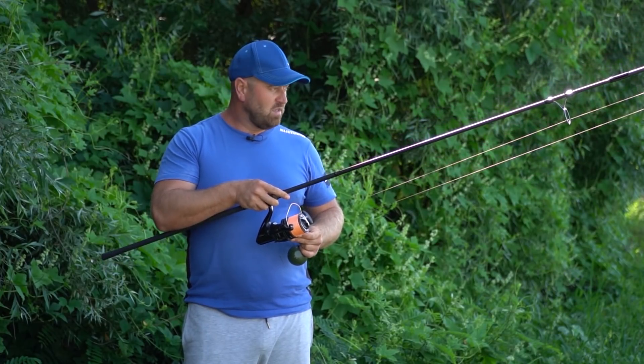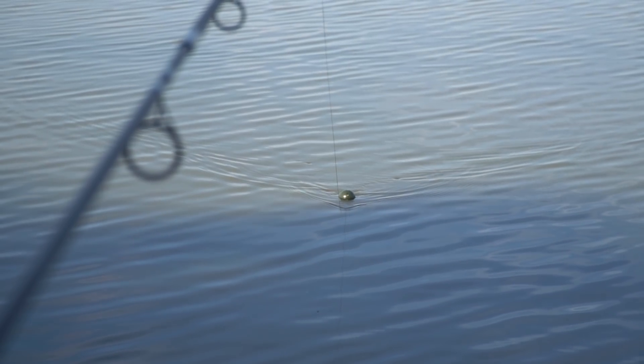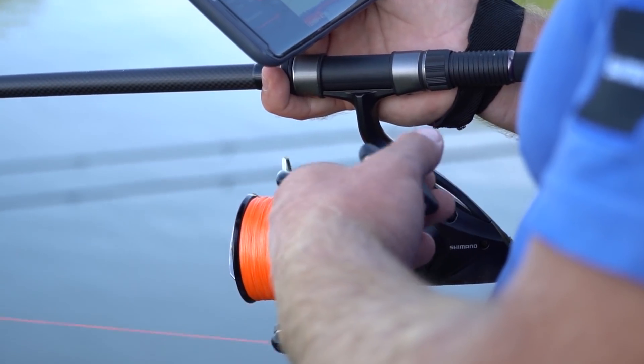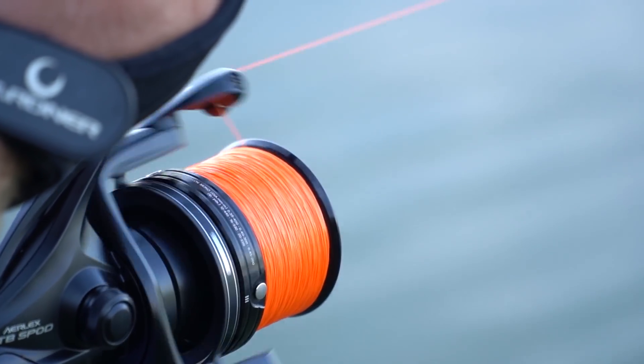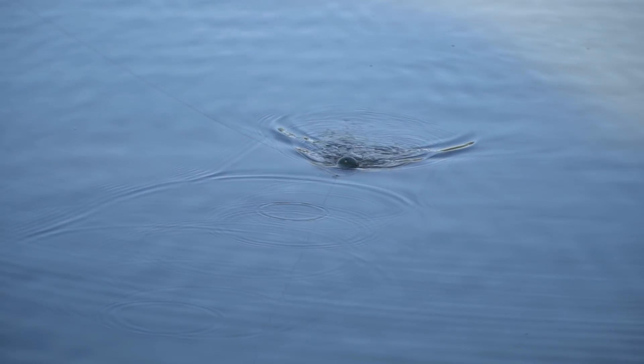In front, we identified a depth of 1.4 meters. The interesting finding is in the right direction where the water increases to 1.8 meters, and then there is a plateau at 1.1 meters. According to my assessment, this area with depth variation should hold more fish than the flat areas.